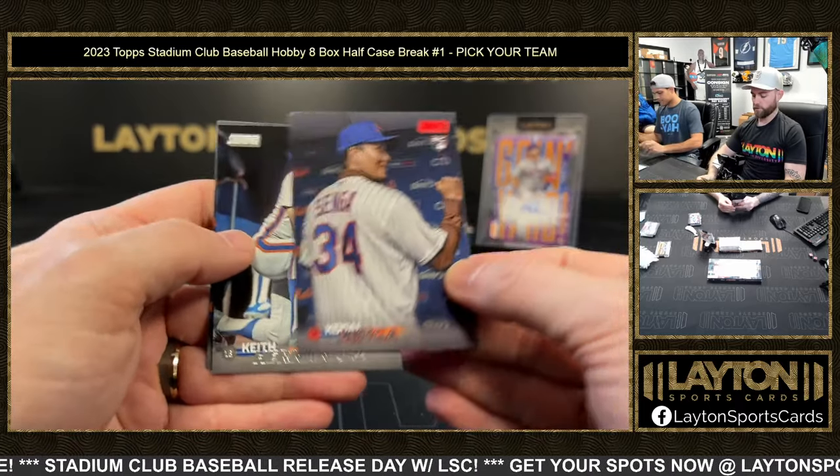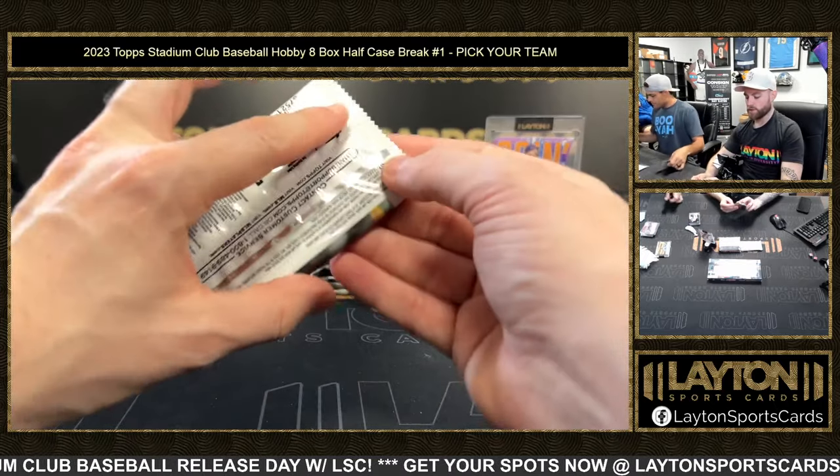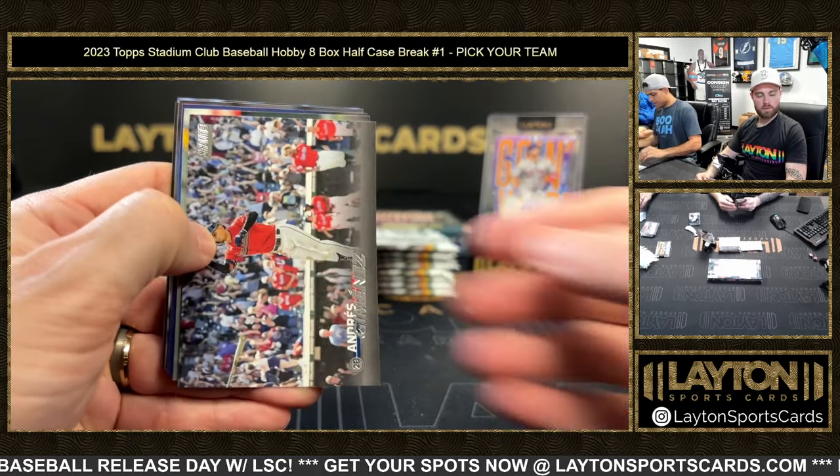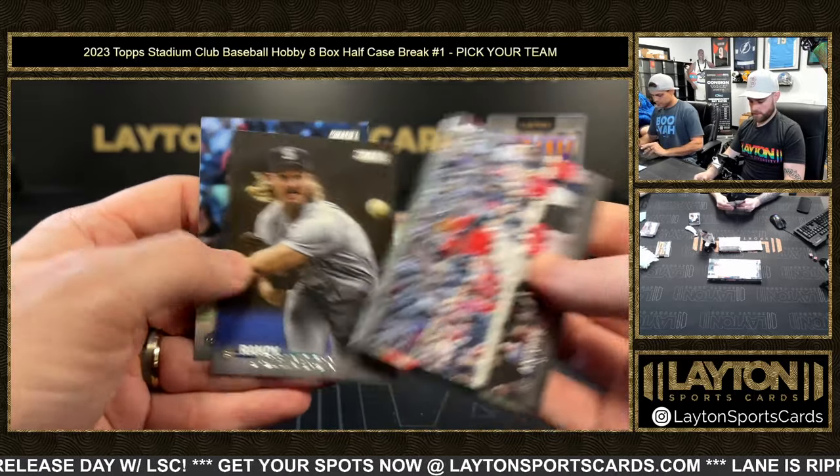Moose hit like all of it, dude — he had like everything in Masterwork. Kodai Senga rookie red foil for the Mets. That's a fantastic break — yeah. Polar Bear, Piazza, and Senga for dude. Just Anton.